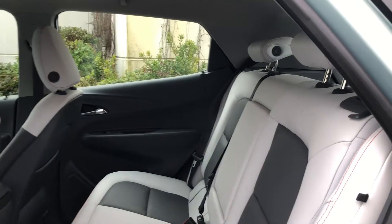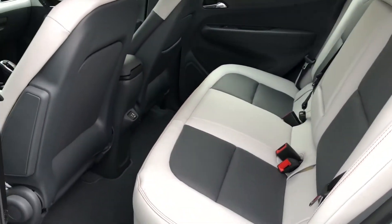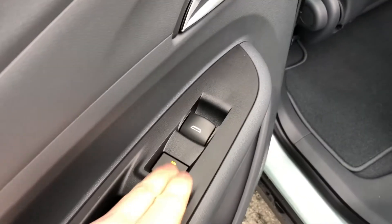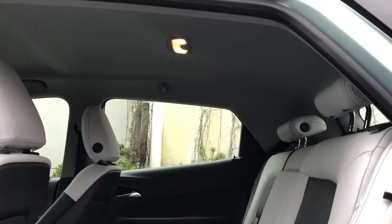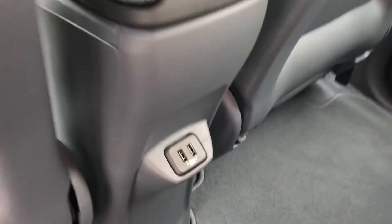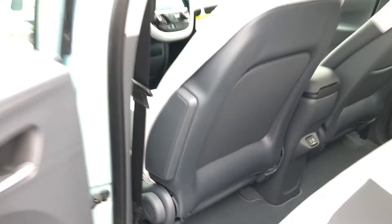Beautiful two-tone leather seating — porcelain white with grey accents, gorgeous color. These rear seats are heated for your passengers' comfort. There is tons of headroom in here; it's deceptively spacious in the Bolt. We've also got some nice USB outlets back there.